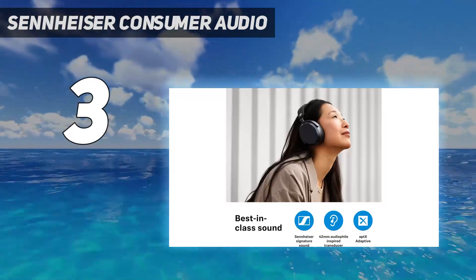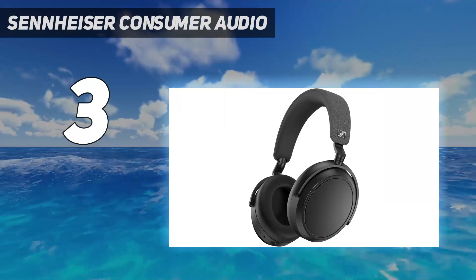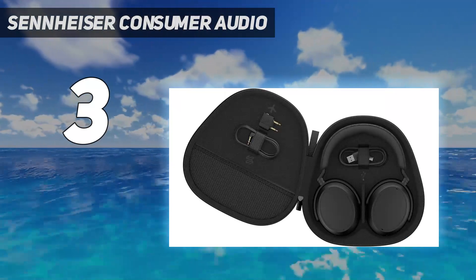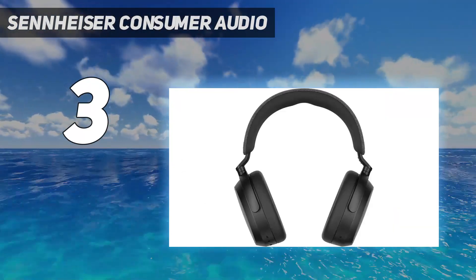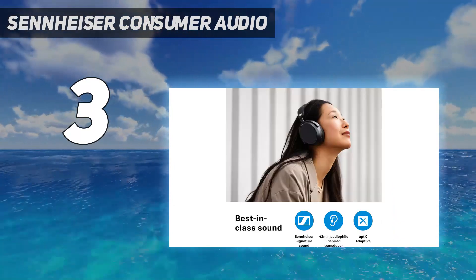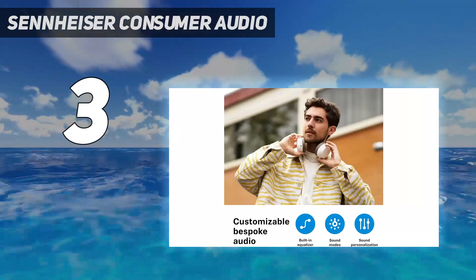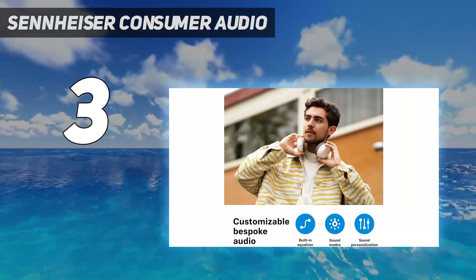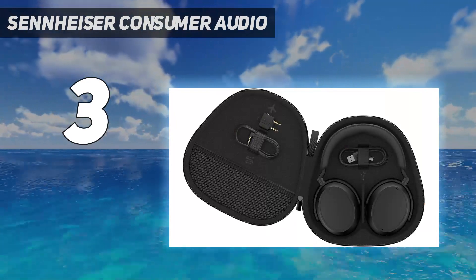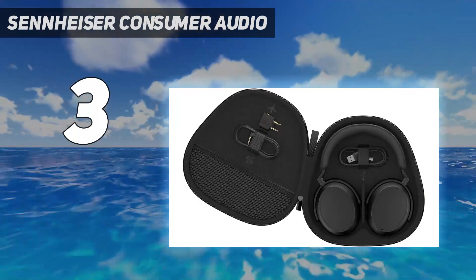This headphone also comes with Sennheiser's adaptive noise cancelling with adjustable transparency mode, which can effectively block out ambient background noise around you. Compared with the Momentum 3, the Momentum 4 provides better comfort with an improved foldable headband and deeply cushioned ear pads. The battery life on this headphone is extremely long, supporting up to 60 hours of listening with fast charging. You can also take crystal clear calls using this headphone, as it comes with four digital beamforming microphones for better voice pickup and minimized wind noise. Overall, the Sennheiser Momentum 4 is one of the loudest wireless headphones we have tested, and we highly recommend them.